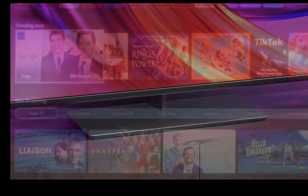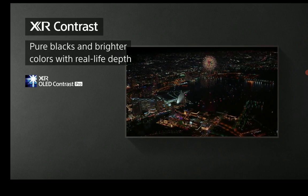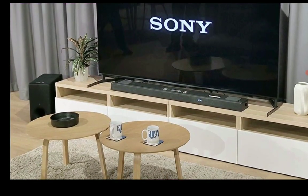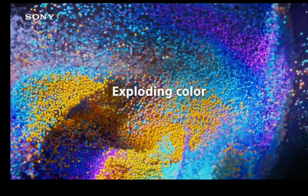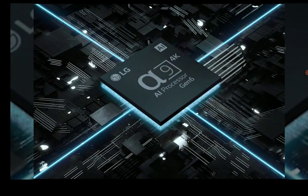The G3 is better suited for gaming. A lot of people look at this before they purchase a TV. You will have Filmmaker Mode on the LG G3, which is very important. When you look at the A95L from Sony, they don't include Filmmaker Mode support — there is no Filmmaker Mode support on the Sony.